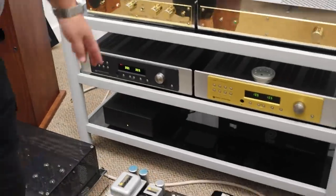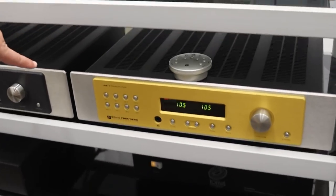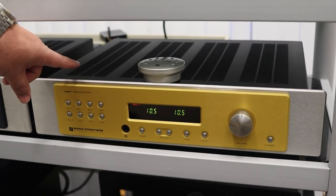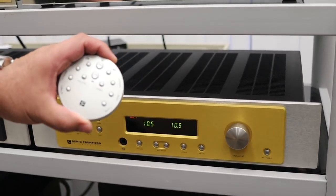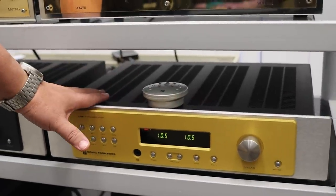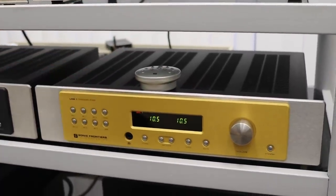Additionally, more Sonic Frontiers equipment. This is a Sonic Frontiers Line One. There's the cute little remote they all come with. This has been serviced just recently, so this is tip top in shape.